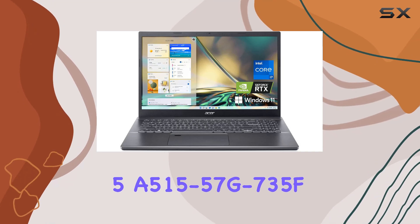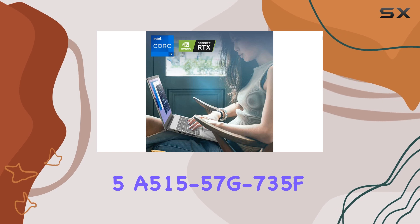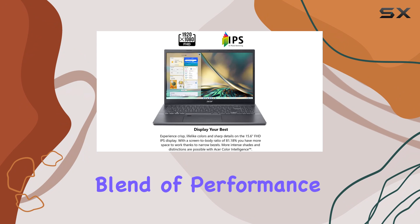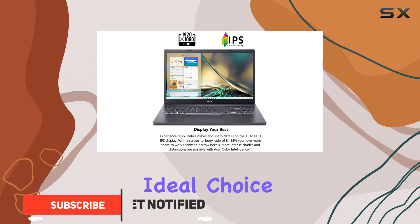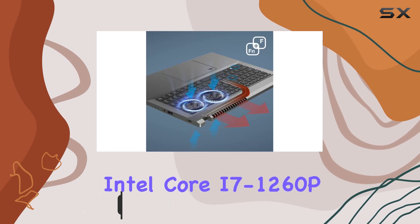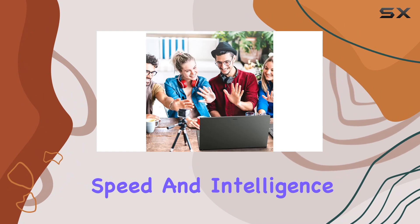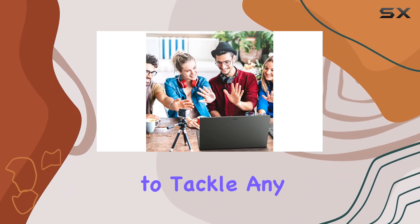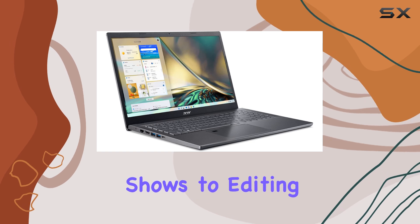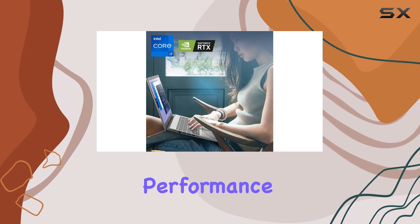The Acer Aspire 5 A515-57G-735F is an exceptional laptop that offers a perfect blend of performance and features, making it an ideal choice for both work and play. With its 12th generation Intel Core i7-1260P processor, you'll experience unmatched speed and intelligence, allowing you to tackle any task with ease. From streaming your favorite shows to editing photos and videos, this laptop delivers a seamless and efficient performance.